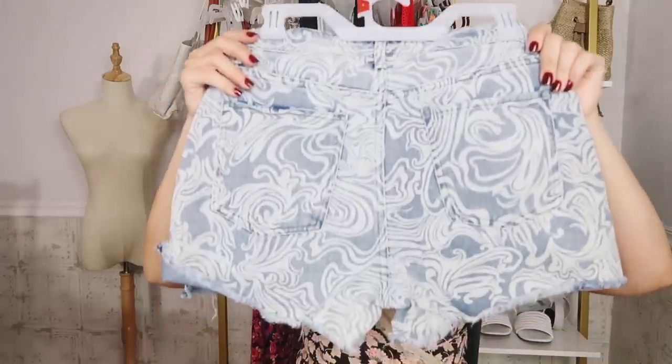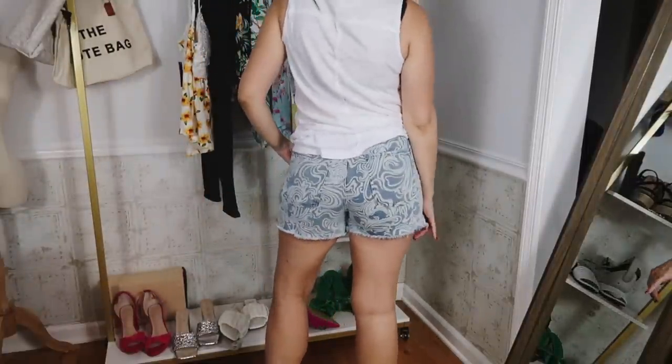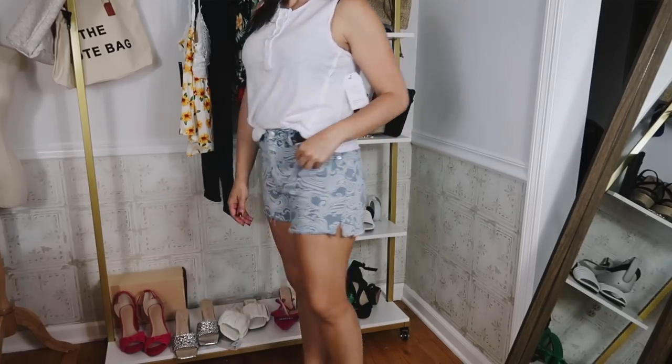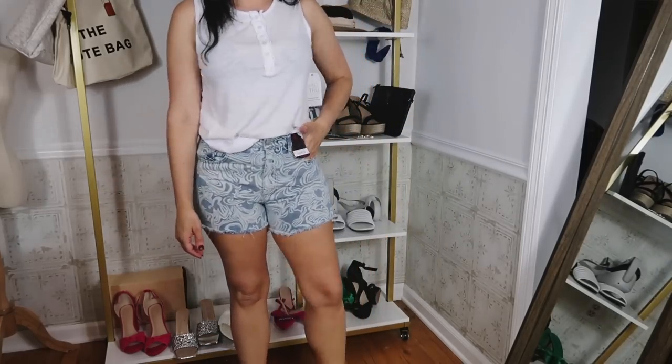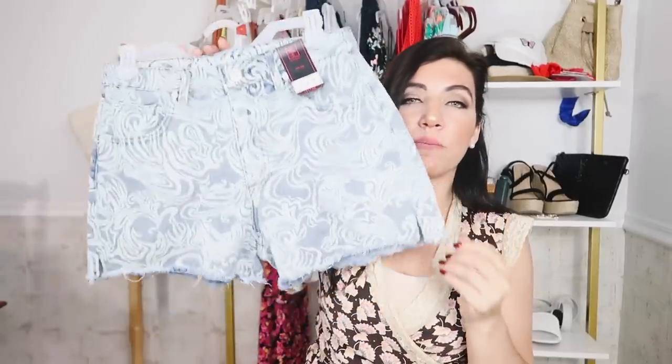And that's what the back looks like. These are $11.98 in store; online they have them for $6 in some of the prints. I did pick these up in the blue with the embroidered stars, which I really love, but I didn't show them to you guys because I picked them up in my usual size seven and they were too small. So now I sized up to a nine — hopefully these fit. Since there's not a whole lot of stretch, if you can get them online in your size, they're only $6, which is an amazing deal. In store they're $12, which is not bad for a pair of denim shorts.